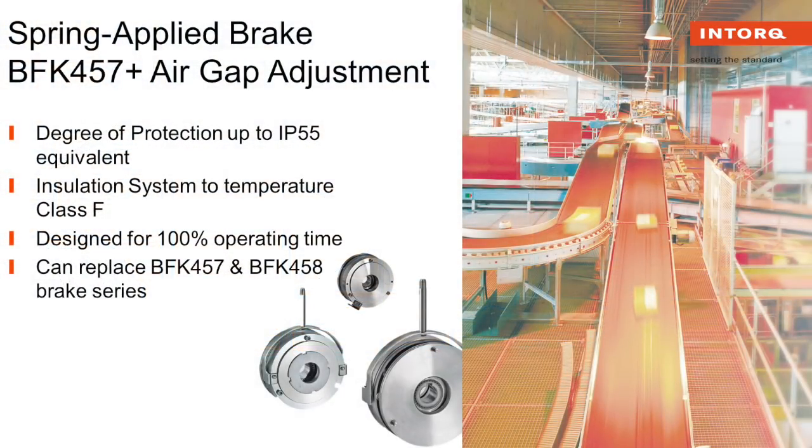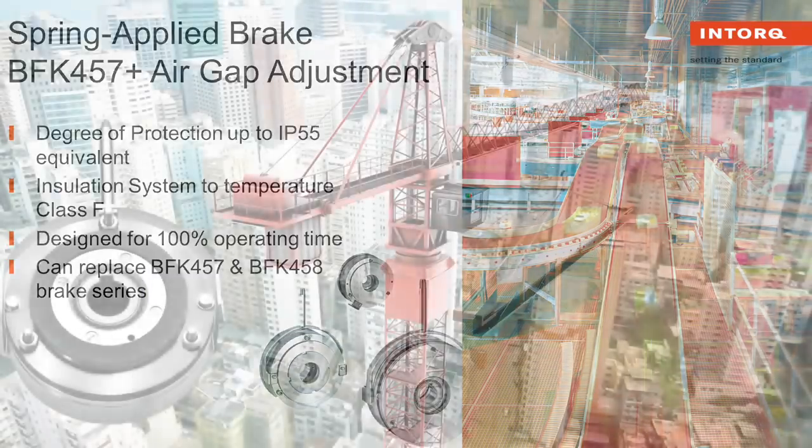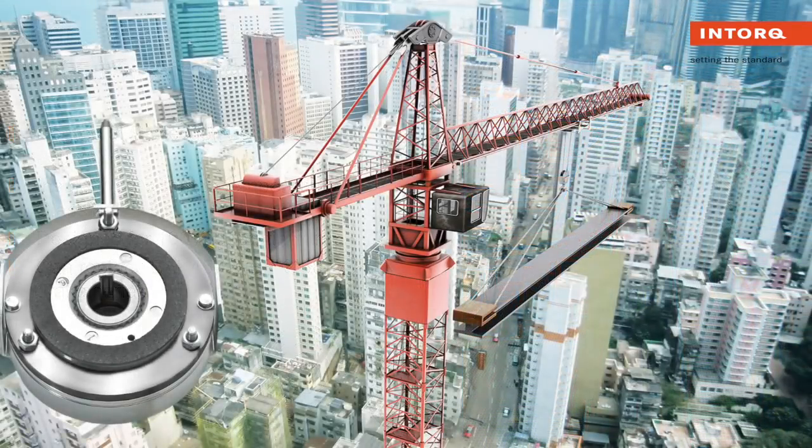This new conventional brake is designed for 100% operating time and can replace our BFK 457 and our BFK 458 in any existing application.